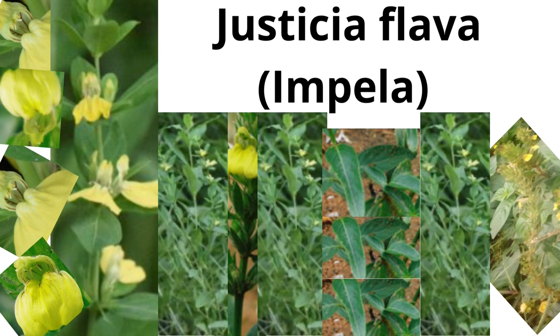Imbela has a number of medicinal properties. The plant has anti-inflammatory, antimicrobial, antioxidant and wound healing properties. It also has a compound called helioxanthin which inhibits human hepatitis B viral replication. That is why it is often used to treat the hepatitis B virus. Imbela also has another compound called podophyllotoxin which is anti-mitotic.